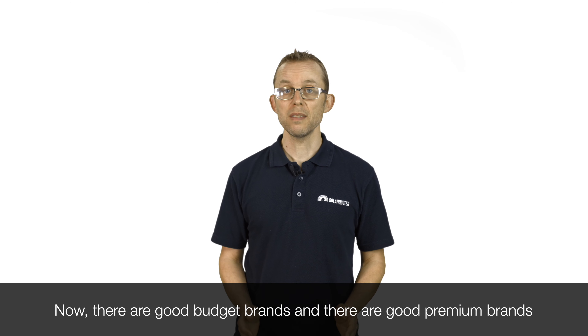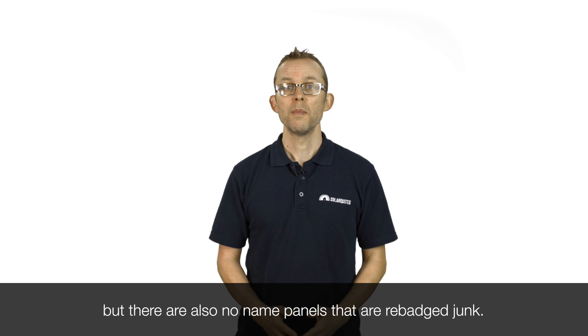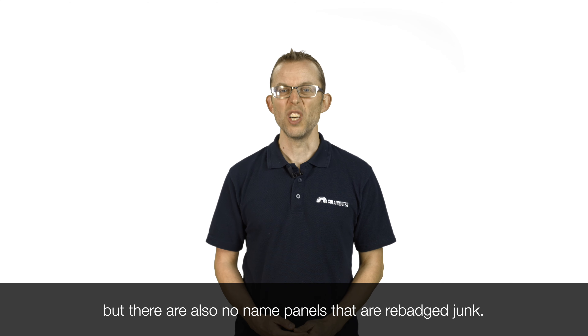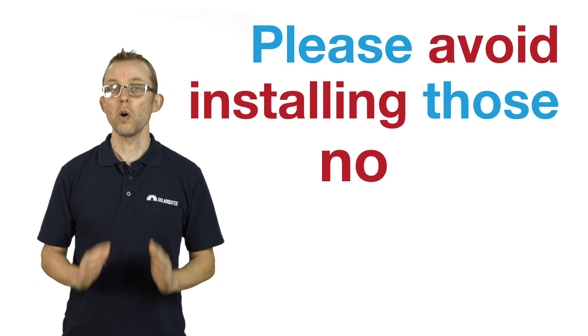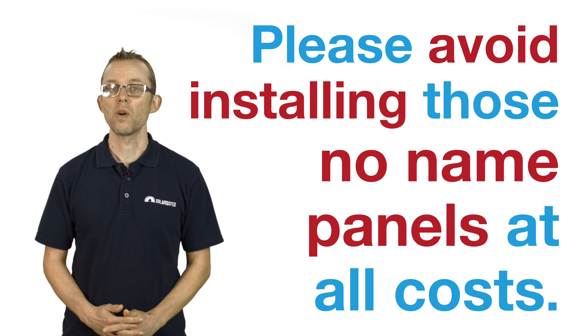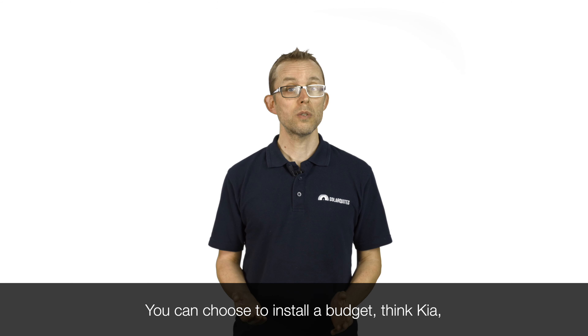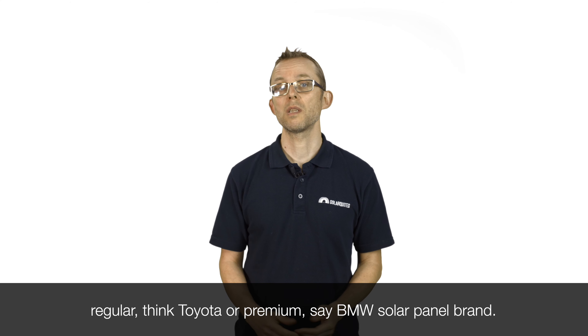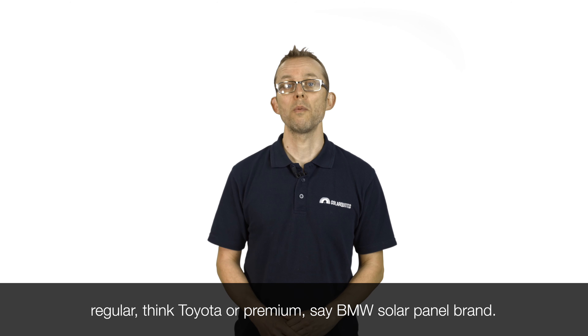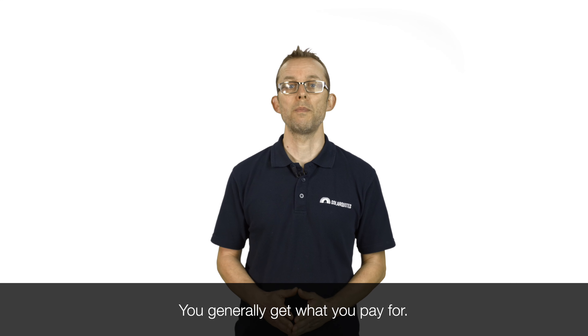Now there are good budget brands and there are good premium brands, but there are also no-name panels that are rebadged junk. They're unlikely to last more than three to five years on an Australian roof. Please avoid installing those no-name panels at all costs. You can choose to install a budget — think Kia — regular — think Toyota — or premium — say BMW — solar panel brand. You generally get what you pay for.